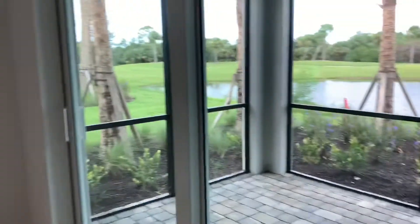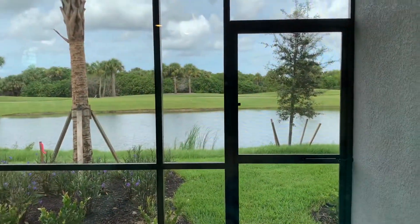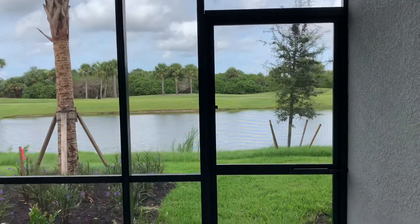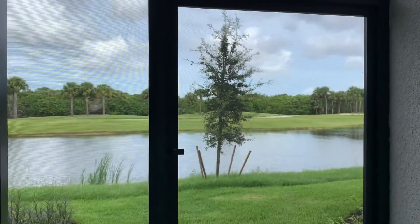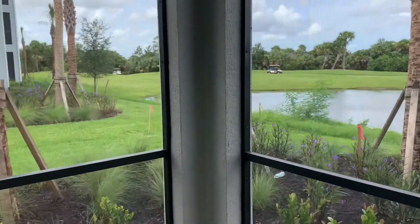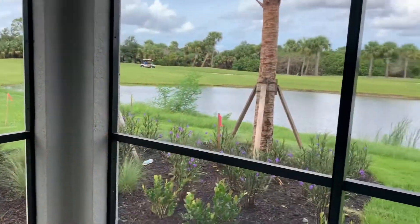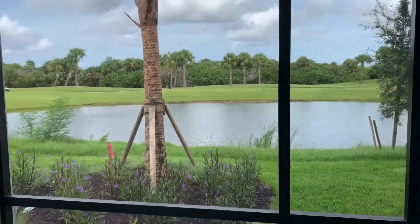Last but not least, we'll take a look at the view. If you're looking straight out, this building has western exposure, which means you'll have really, really pretty sunsets back here. This unit is nice because that tree line kind of frames in your view. We're on the south side of the building, so if you like sun, this is a great unit to consider — it's going to give you the most sun.